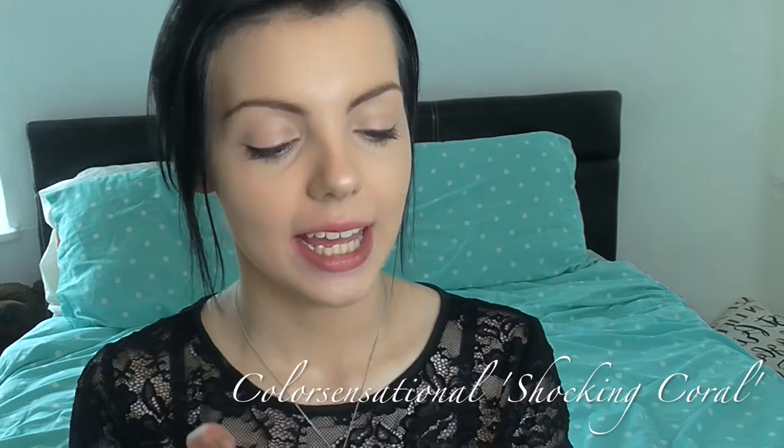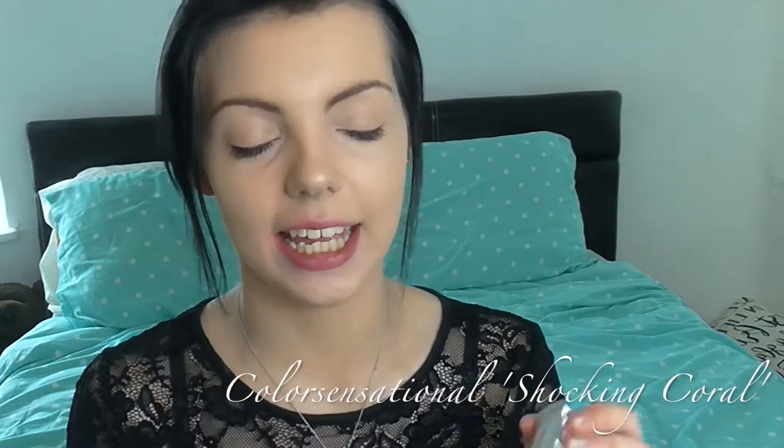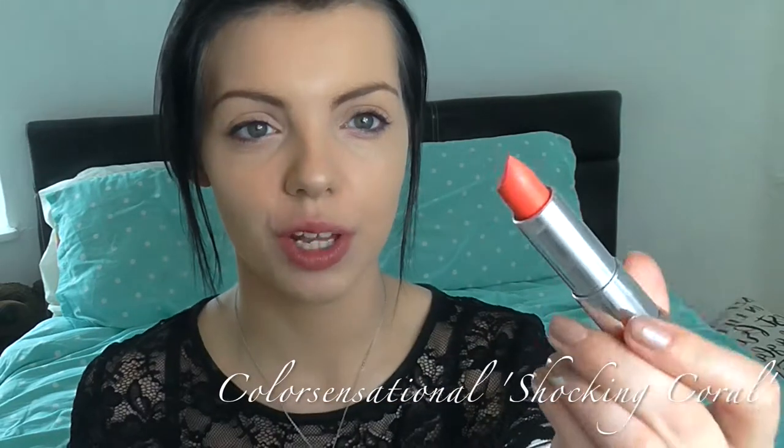The next color at number six — just missing out on the halfway spot — is a Color Sensational lipstick in 910 Shock and Coral. I really like this because it's something a bit different that I hadn't had before, and that's why it made it into my top 10.